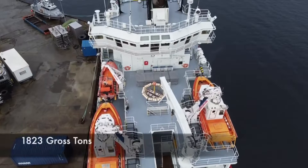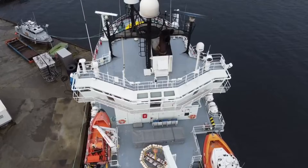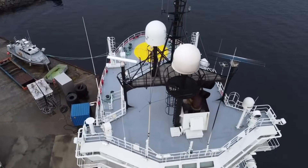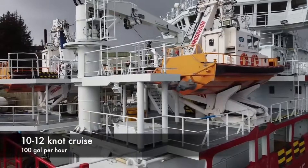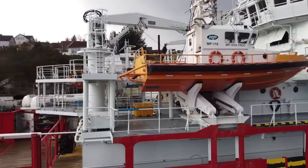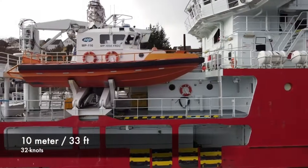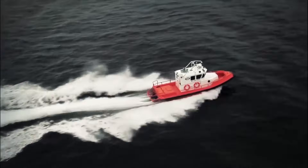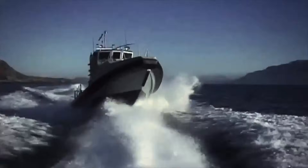The gross tonnage is 1,823 tons. She's powered by twin Bergen Rolls-Royce engines that deliver 5,000 horsepower on straight shaft drives to constant-speed props, driving her along at 12 knots while sipping only about 100 gallons of fuel per hour. These 10-meter rescue boats are also built in Norway by Maritime Partners — 32-knot vessels powered by twin Yanmars and Hamilton water jets.